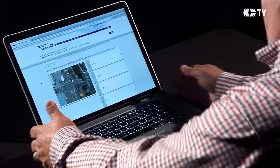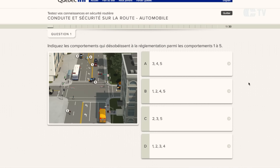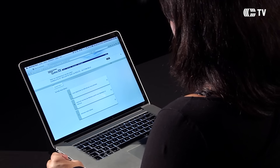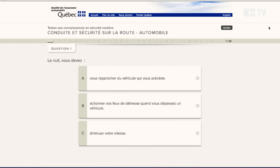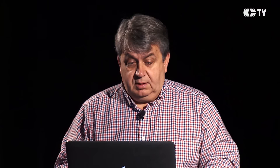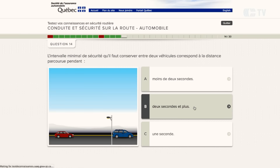C'est la première étape, le test théorique. On va voir jusqu'à quel point la mémoire se souvient. Moi, je suis bonne en pratique, mais en théorique... On doit indiquer les comportements qui désobéissent à la réglementation. La nuit, vous devez vous rapprocher du véhicule qui vous précède. Diminuez votre vitesse. L'intervalle minimal de sécurité qu'il faut conserver entre deux véhicules correspond à deux secondes et plus — surtout en termes de vitesse et de temps de réaction.